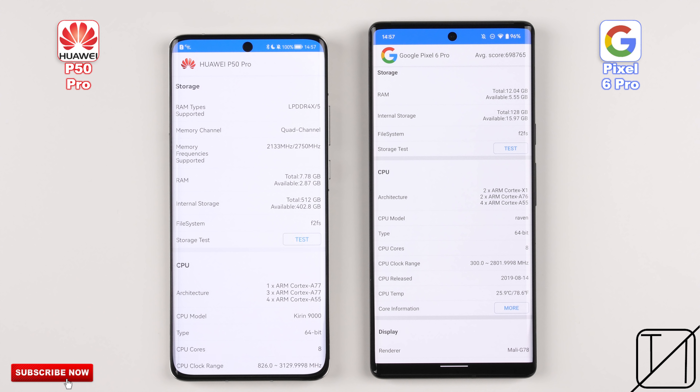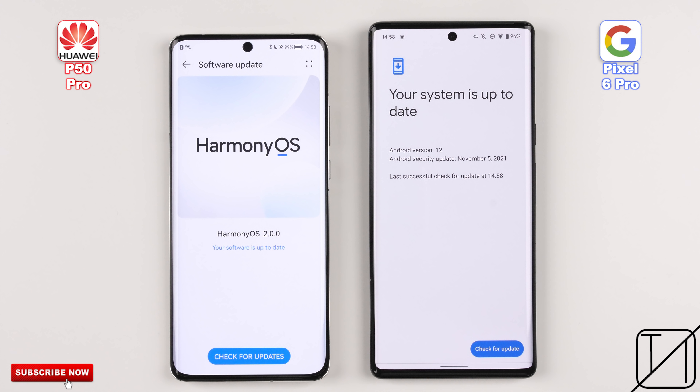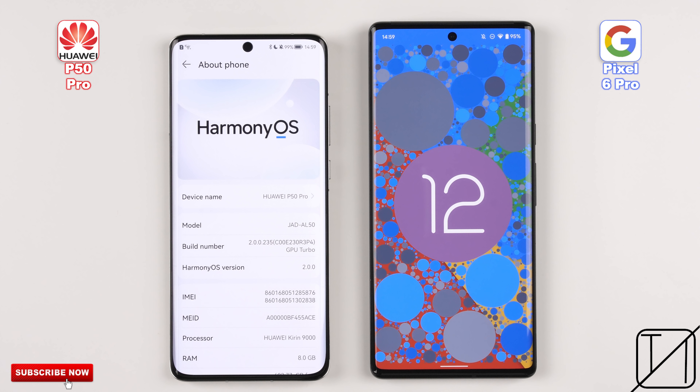The Huawei and Pixel both utilize LPDDR5 RAM and UFS 3.1 storage, but the Huawei has 8GB of RAM as opposed to the Pixel's 12GB. Both devices have been updated to their latest available software — that being Harmony OS 2 on the Huawei P50 Pro and Android 12 on the Pixel 6 Pro. While Harmony OS is said to be its own build, do bear in mind that Harmony OS 2 is actually built on the Android 11 framework.